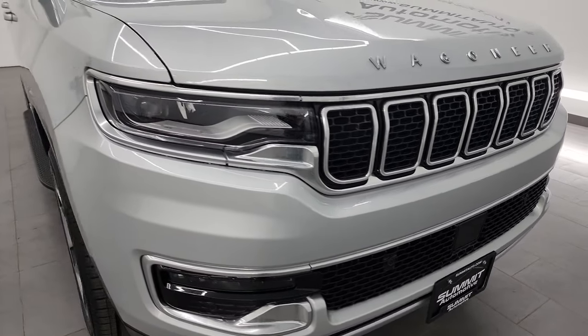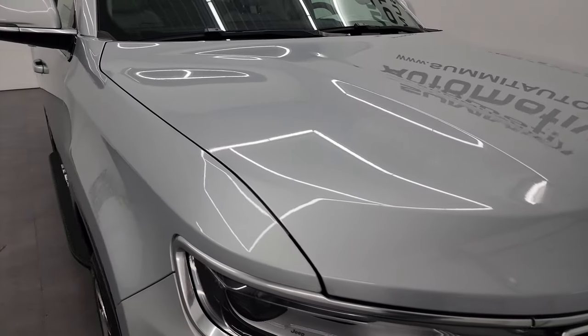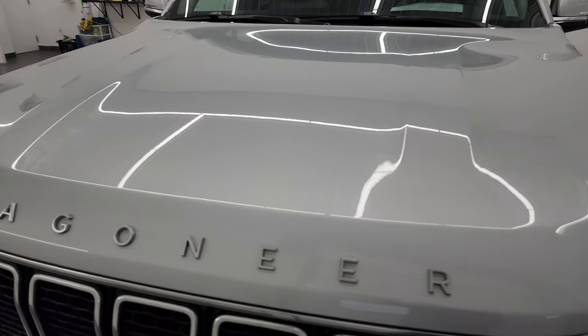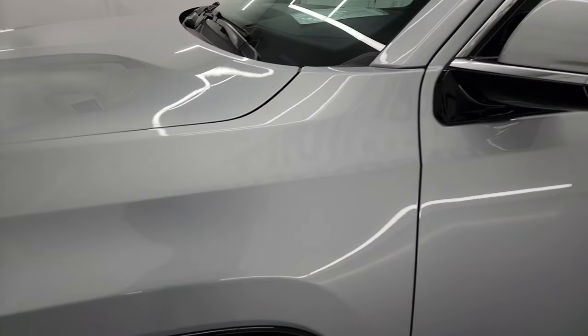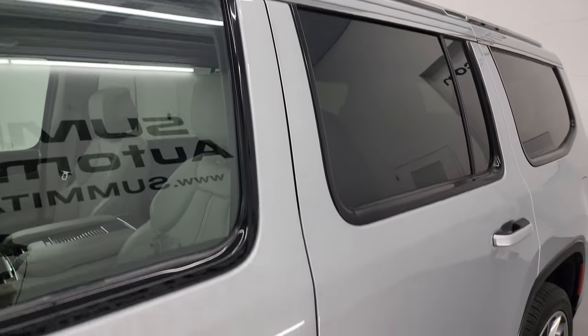I'm going to go all the way around in this video — inside, start it up, take a look under the hood, and show you all the options on the interior to give you the most accurate representation of the vehicle possible. Silver Zenith is the color, and I shoot all my videos in 4K, so if you have HD capabilities, turn them on now — it's your best way to check out the quality, condition, options, and cleanliness of the vehicle before seeing it in person.